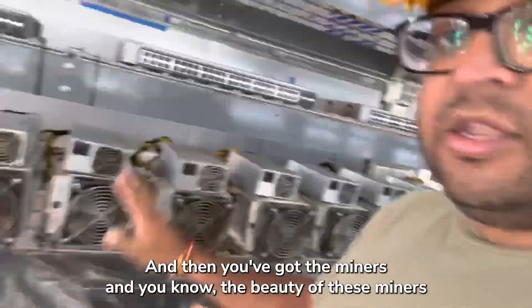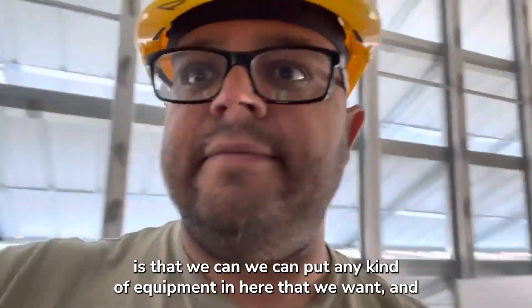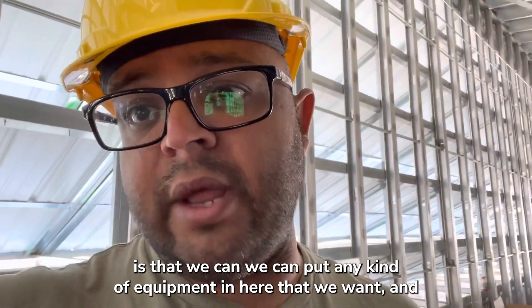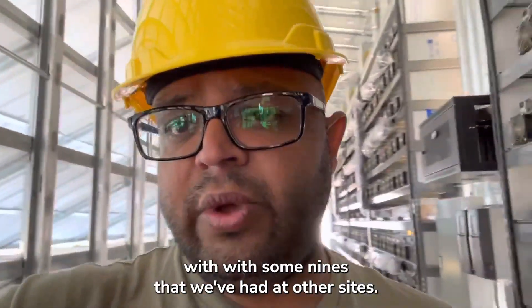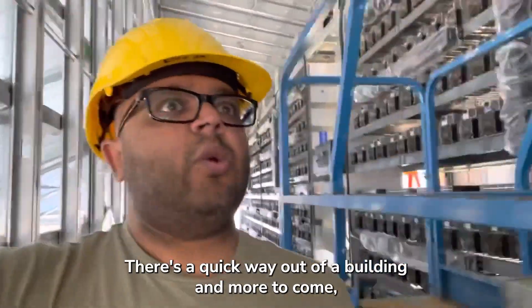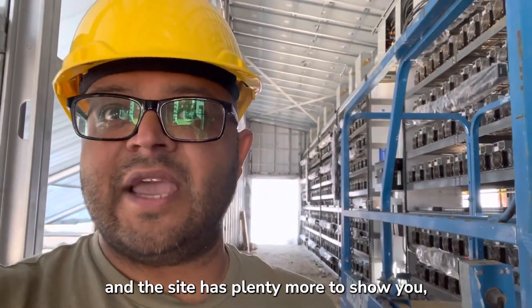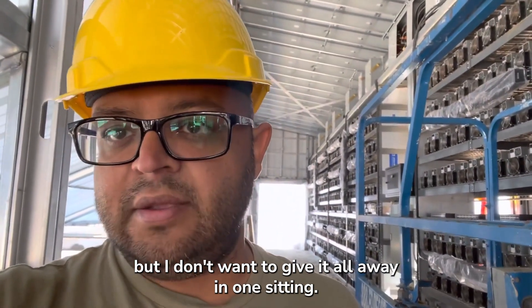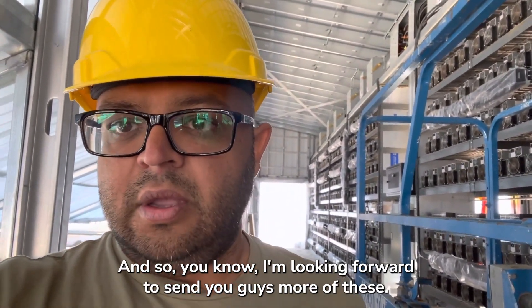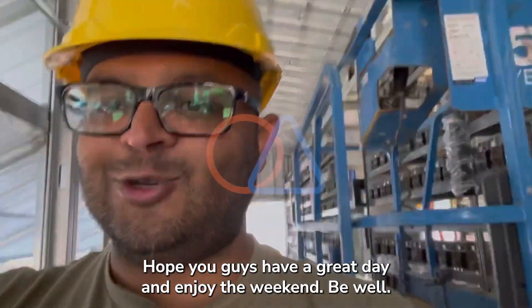Switches are pretty straightforward, and then you've got the miners. The beauty of this setup is that we can put any kind of equipment in here that we want — we're basically starting with some S9s that we've had at other sites. There's a quick layout of a building. The site has plenty more to show, but I don't want to give it all away in one sitting — looking forward to sending you guys more of these. Hope you have a great day and enjoy the weekend!